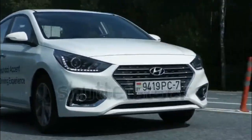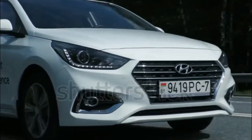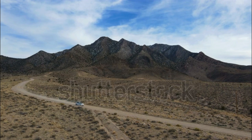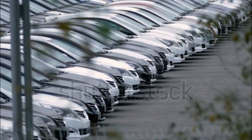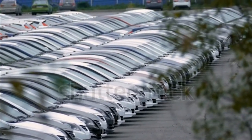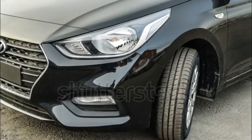The old six-speed automatic has been replaced with a CVT that, combined with the more frugal engine, achieves 33/41 mpg city/highway. Base models equipped with the six-speed manual transmission return 29/39 mpg city/highway. When we tested a 2019 Accent Limited with the old engine and automatic transmission, it hit 60 miles per hour in 9.6 seconds.